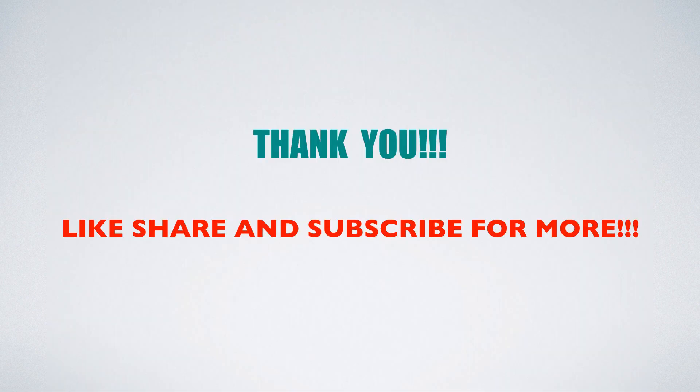At the end of this video, I can say that the father, that is Vikram Sarabhai, will put his baby, that is Chandrayaan 2, on the Moon's surface for lunar exploration. Thank you guys — like, share, and subscribe for more.